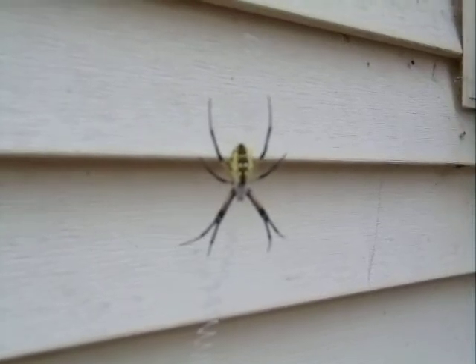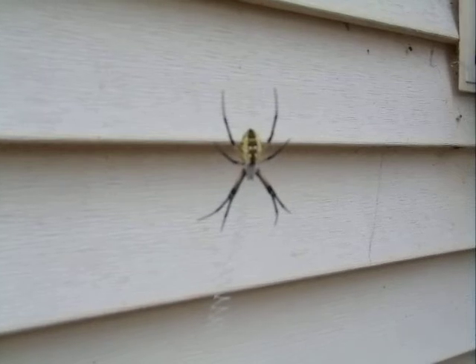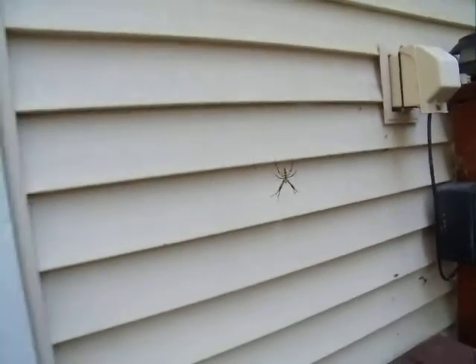What I have here is a black and yellow garden spider. When I first saw it, I wasn't sure how I felt about having it right next to my door.